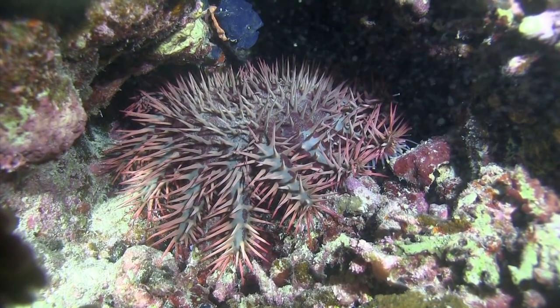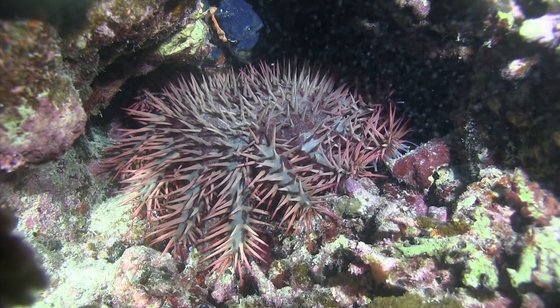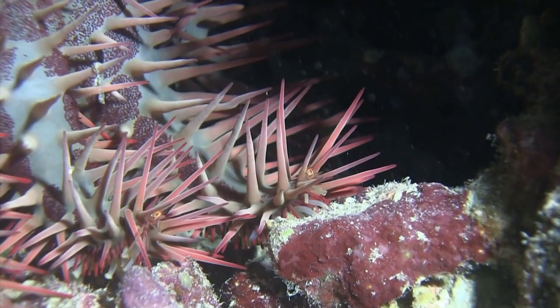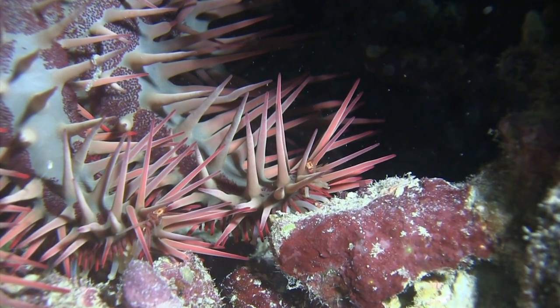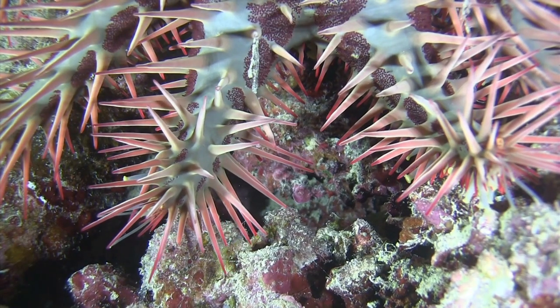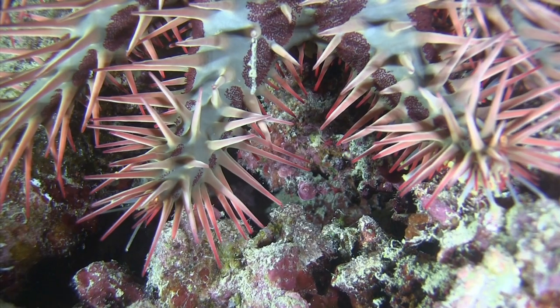At night, crown-of-thorns starfish go into action. Their food consists mainly of corals. They pour their digestive juices over the polyps and then eat them, like a kind of coral soup.